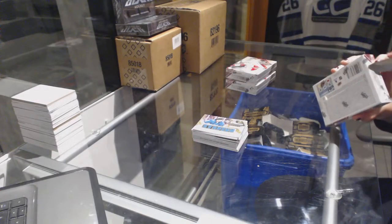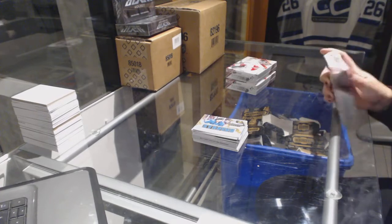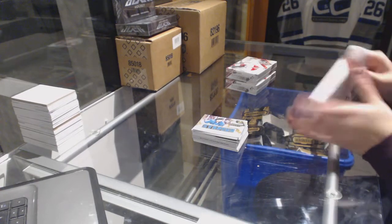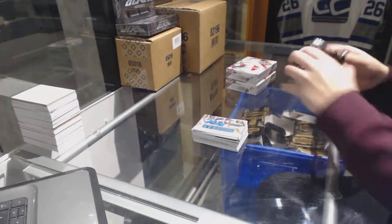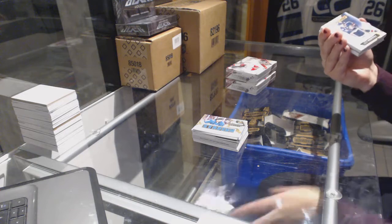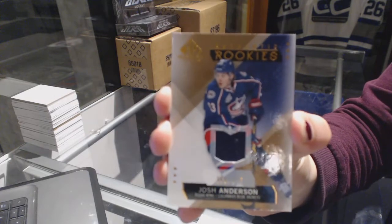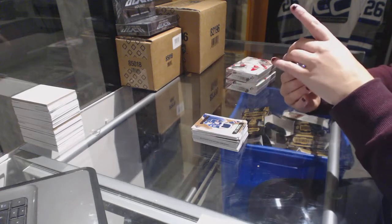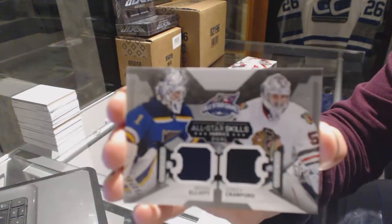On to box number 3. We've got a jersey numbered to 399 for the Columbus Blue Jackets' Josh Anderson. We've got an All-Star Skills Fabrics dual jersey which will be random between Chicago and St. Louis — Corey Crawford and Brian Elliott.